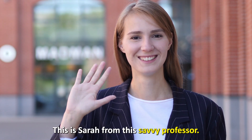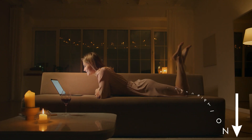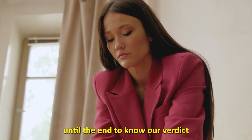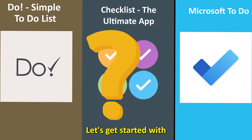Hi guys, this is Sarah from the Savvy Professor and welcome to our video on the best checklist apps. You'll find the links to the apps in the description, and make sure to watch until the end to know our verdict on which checklist app is best from the list and why.